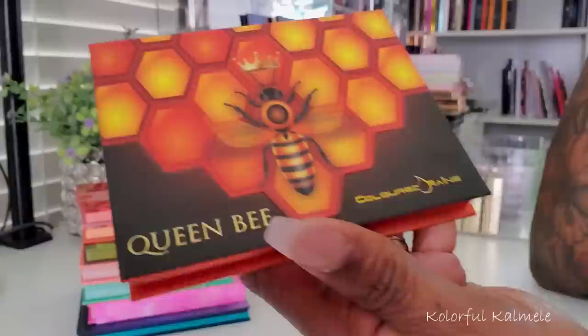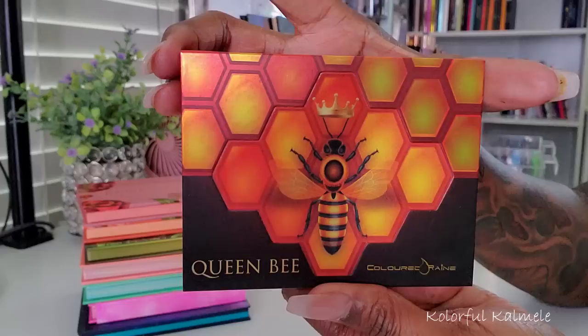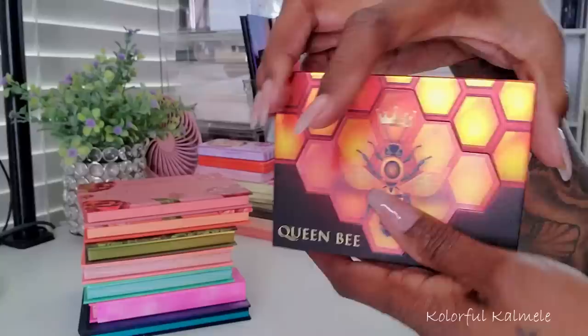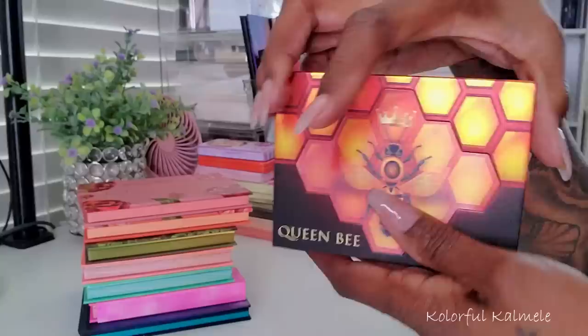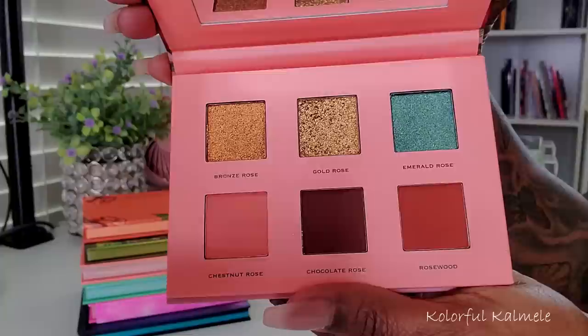This is one of my favorite palettes from Colored Rain — if not my absolute favorite — this is the Queen Bee. Look at that packaging, you guys — you see the bees with their wings moving, very very tight. And this is the palette — look at that! I love it, I could sit here and stare at this all day. This one here is Rose Garden — I bought a lot of these smaller palettes during their holiday sales. This one here looks like this — very very cute.